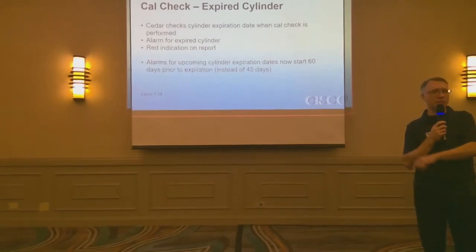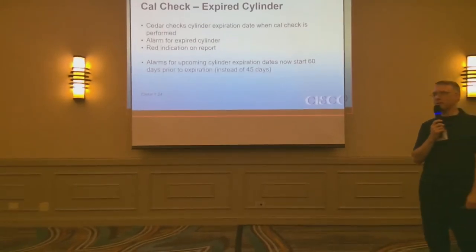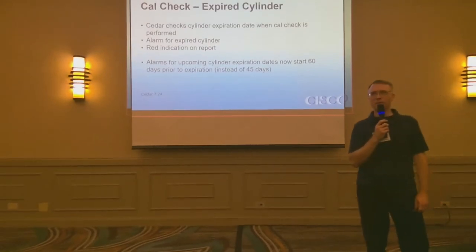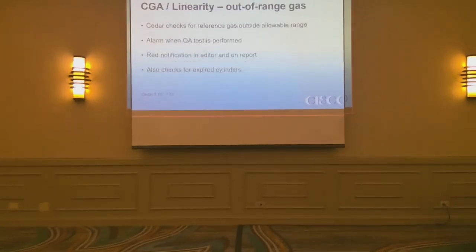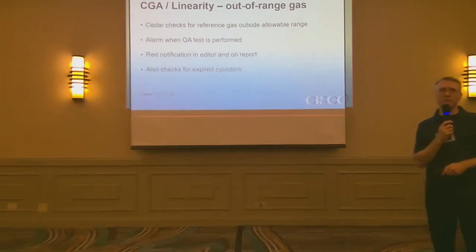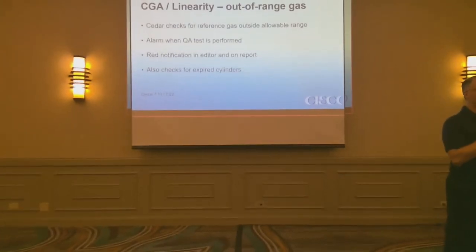CTA linearity out-of-range gaps — I think we already covered this. Again, there's a red notification in the report if there's an expired cylinder for a CTA linearity, or if the reference gas is not in the expected range.